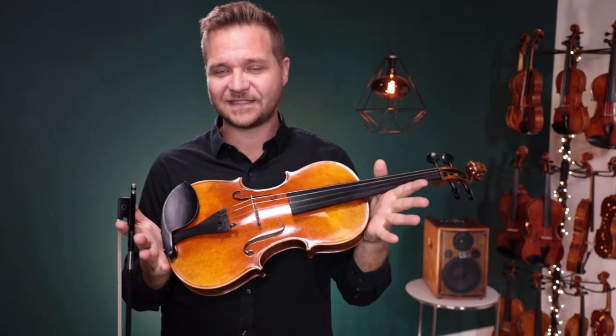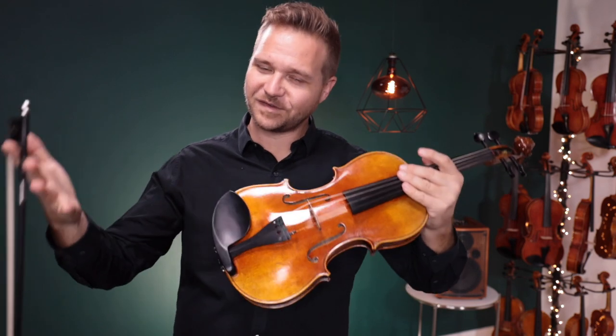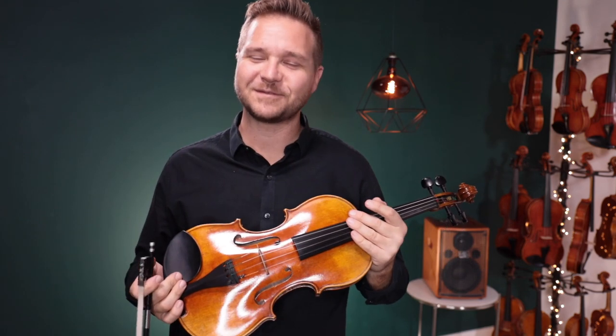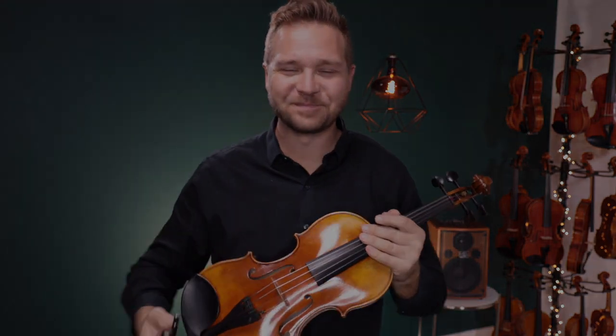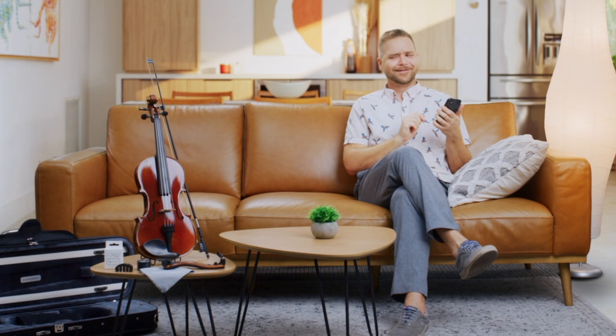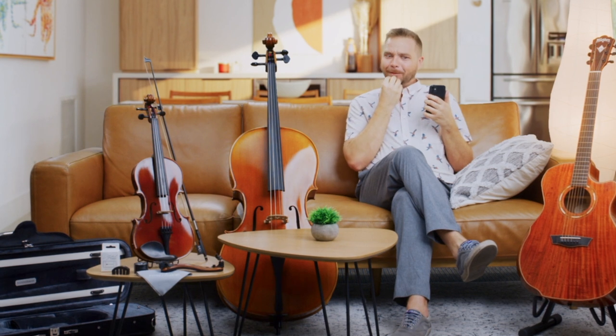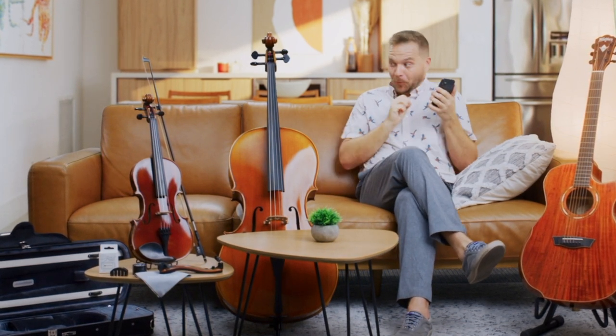If this instrument says it's sold out or unavailable when you click on the links in the description box below, then it's gone. But we've got many more brand-new A-stock Fiddler Man Master violas. Do keep an eye out in the clearance section or the fine instrument section for lots of interesting one-of-a-kind deals and specials from Fiddler Shop. Thanks so much for watching. We look forward to seeing you at FiddlerShop.com. Thank you.